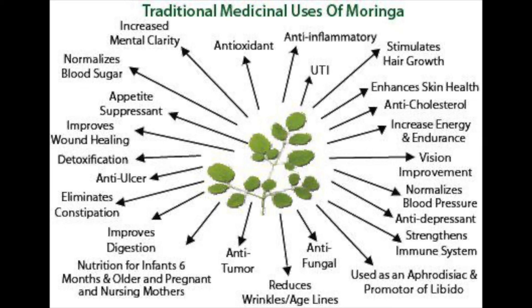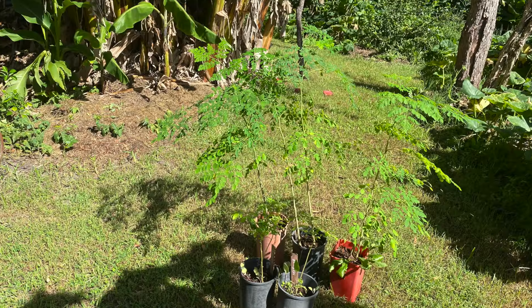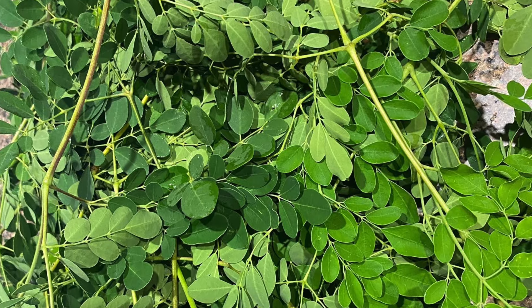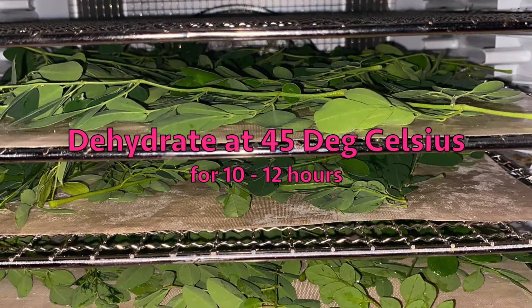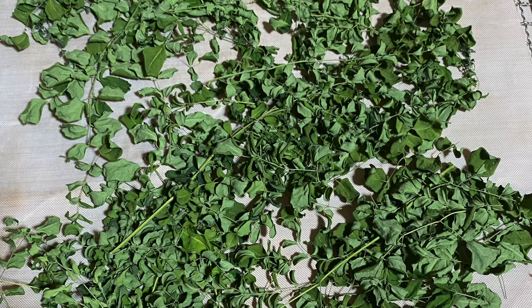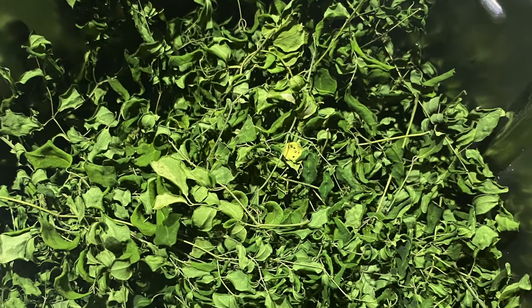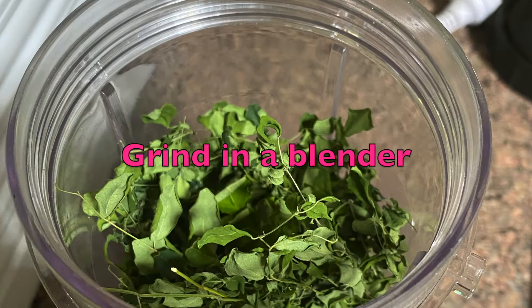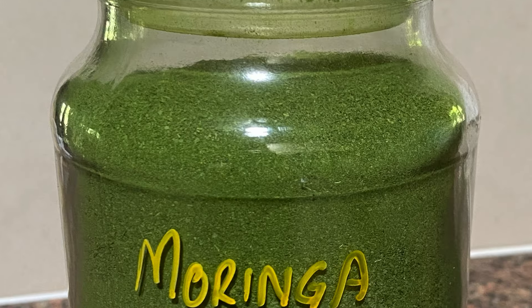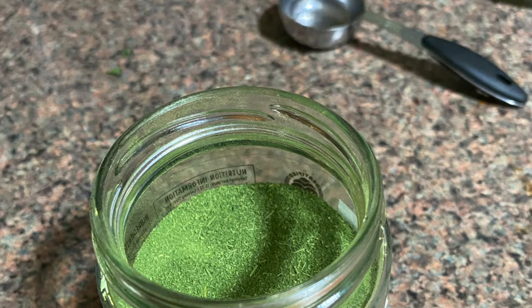Moringa's versatility really extends to its various uses. The leaves, the flowers, the seeds, the roots of the Moringa tree are used for a whole heap of different reasons — culinary, medicinal and industrial purposes. In culinary applications, Moringa leaves are commonly used in salads, soups and stir fries, providing a really nutritious boost to meals. The seeds yield a really valuable oil known for its stability and health benefits, while the roots are used in traditional medicine. Moringa also plays a role in water purification — the seeds contain natural coagulants that can help clarify water and act as a flocculant. Its adaptability to various climates and minimal resource requirements make it an attractive option for combating malnutrition and promoting food security, particularly in developing regions.